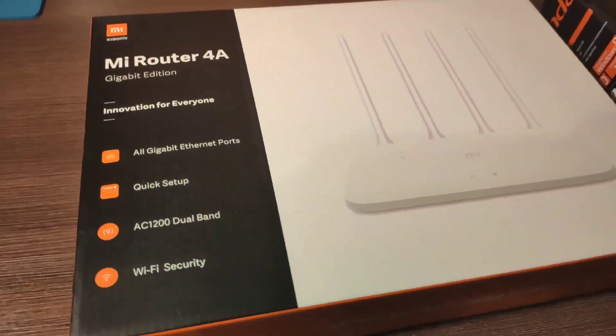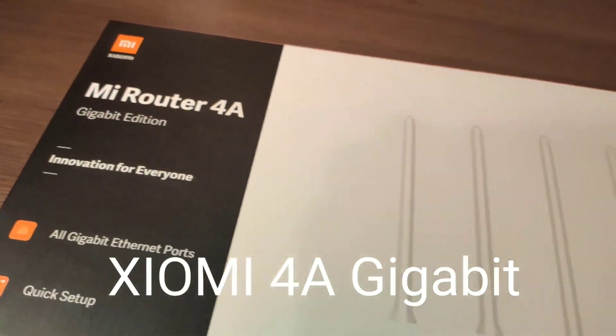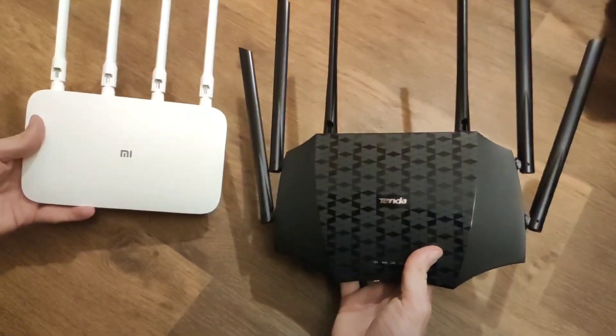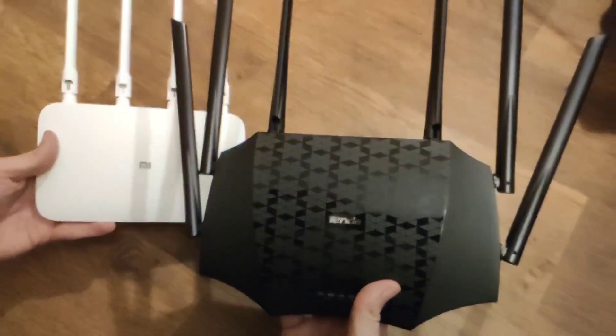Hello to all who watch this video. Today we will test two routers: Xiaomi 4A Gigabit version and Tender AC21. Both of these models are quite popular. Which one is better?